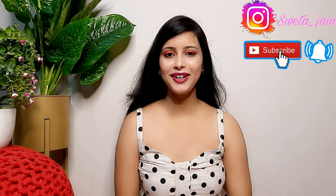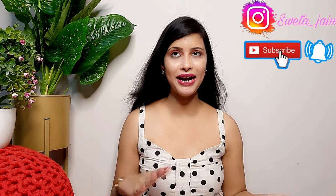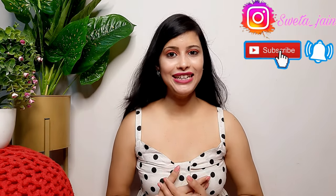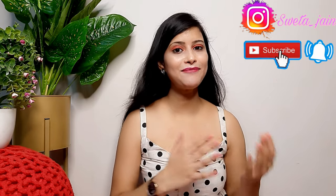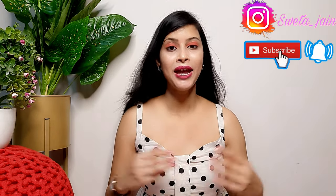Hi everyone, welcome back to my channel. Today's video is a demanding one. I mostly share ethnic wear, but today I have thought I am going to share a haul in which you will see Western, Ethnic, Indo-Western, and combined looks.